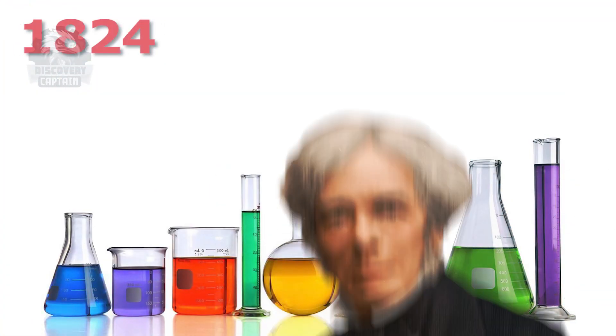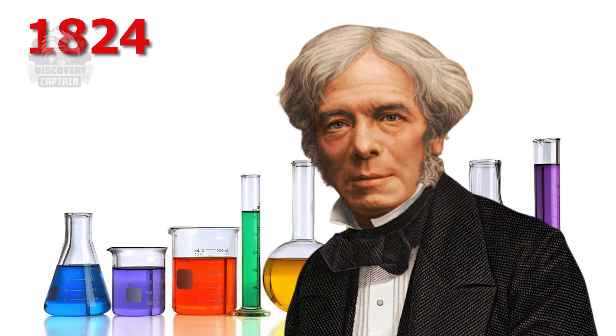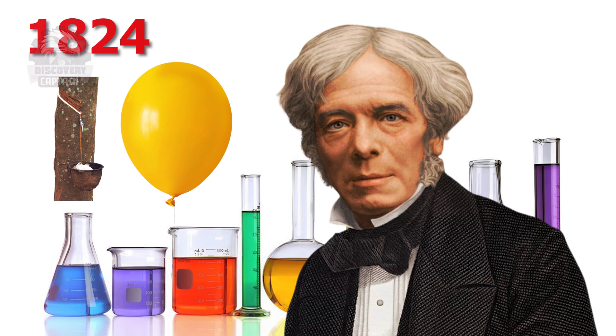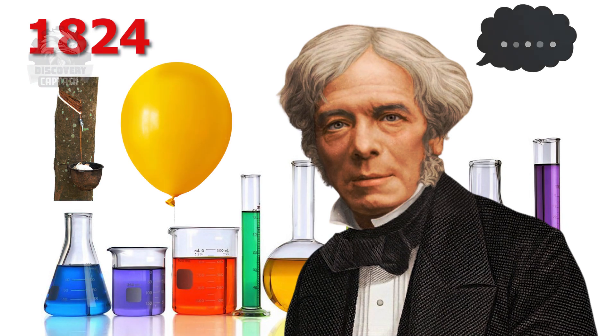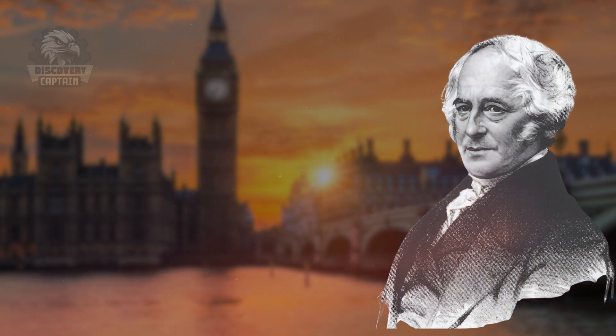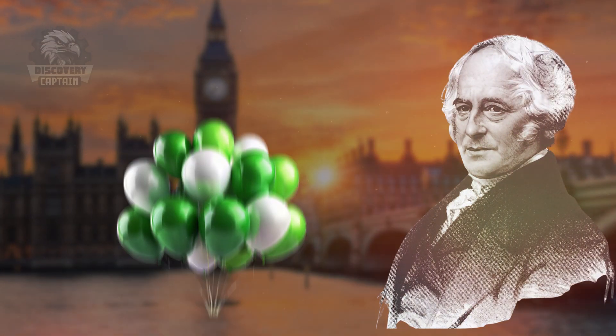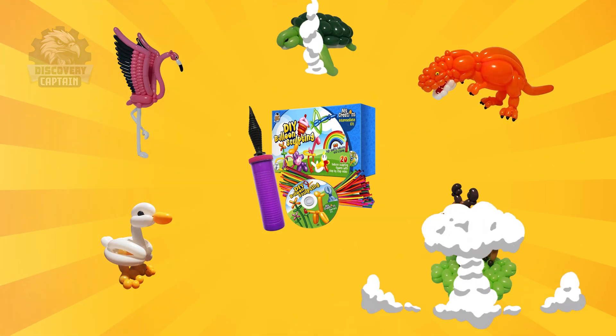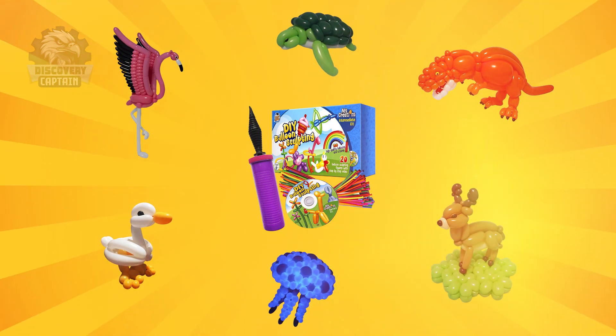Then, in 1824, a scientist, Michael Faraday, while experimenting with hydrogen gas, created the first modern balloons from rubber. Can you imagine what Faraday was thinking? He probably didn't expect these balloons to become so popular. A few years later, Thomas Hancock, a rubber manufacturer in England, came up with the idea to commercialize balloons. He started selling DIY balloon kits — yes, you could make your own balloons right in your living room!